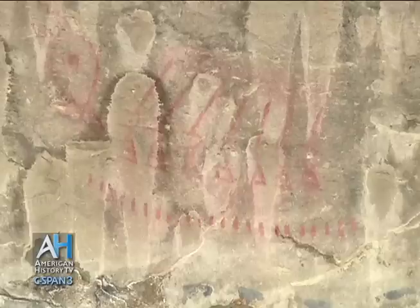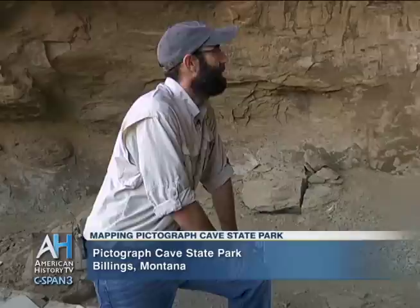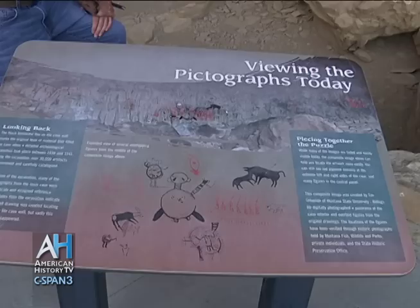What we believe this depicts is a group of fur trappers that were ambushed right near here in 1823. Seven of them were killed in that ambush; twenty-three got away. They took all their pelts. We don't know for sure if that's what this illustrates, but it's interesting to note that when they built Main Street in Billings, they blew up a big rock called Indian Rock — which had some of the same petroglyphs — and behind it they found seven skulls, which may be the seven people killed in that ambush.